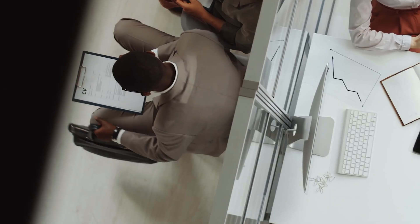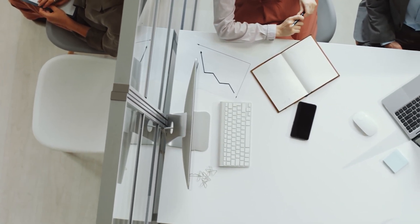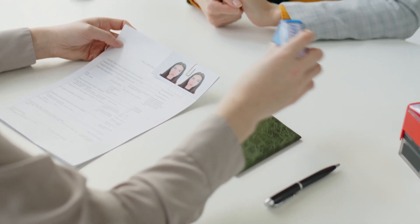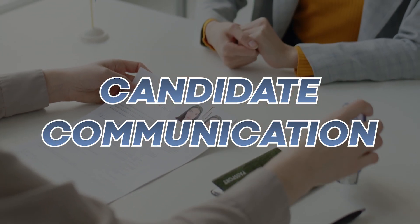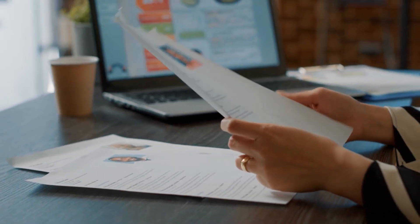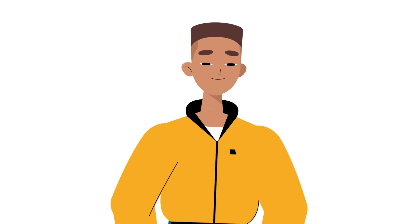So what is ATS? An ATS is designed to help organizations manage the recruitment process by collecting and storing candidate resumes and applications, and automating tasks such as resume screening, interview scheduling, and candidate communication. Without an ATS, recruiters would have to manually review and sort hundreds or even thousands of resumes and applications, which is time consuming and prone to errors.